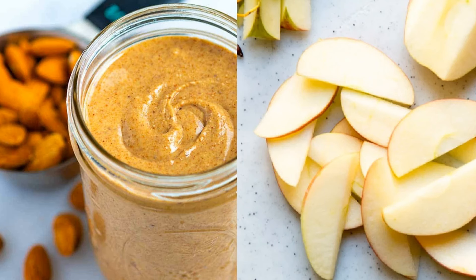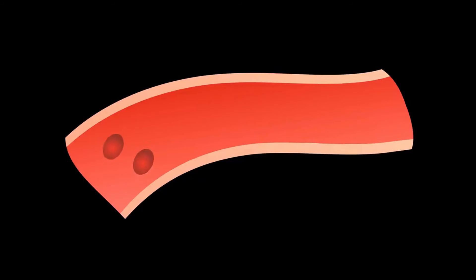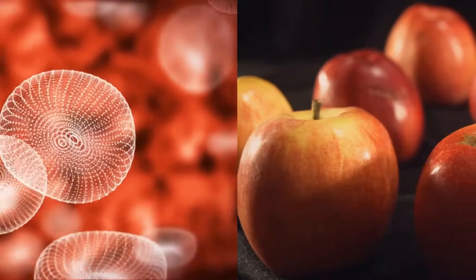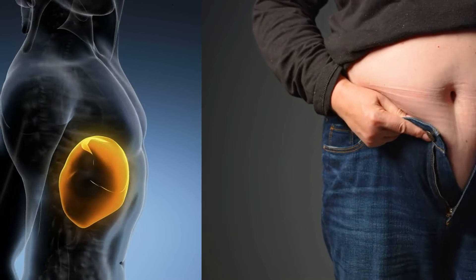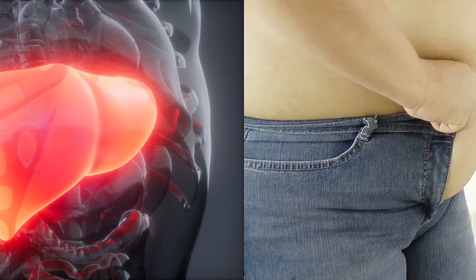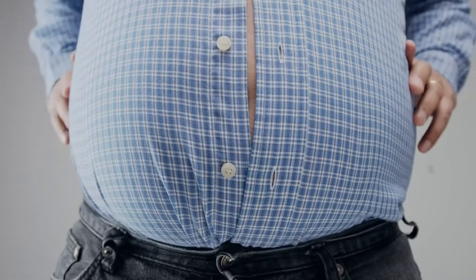Almond butter enhances the benefits of apple slices by providing healthy fats, fiber, and antioxidants. The monounsaturated fats in almonds help reduce inflammation, improve heart health, and stabilize blood sugar levels. These fats lower bad cholesterol and increase good cholesterol, which supports liver function and helps the liver process fats more efficiently. Combined with the fiber in apples, this helps control appetite, reduces unhealthy snacking, and prevents excessive fat storage in the liver and throughout the body. Dr. Lee's recommendation of this snack is based on its ability to enhance liver health, stabilize blood sugar levels, and provide lasting energy, all contributing to effective fat loss.